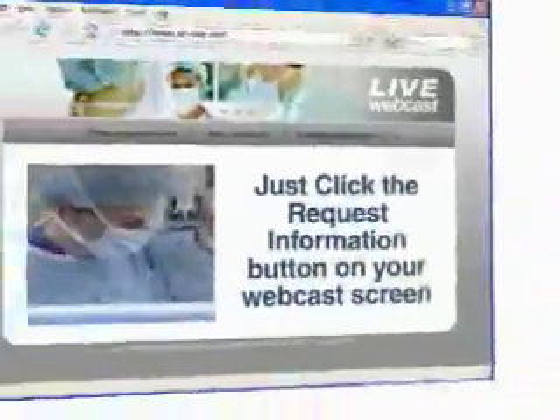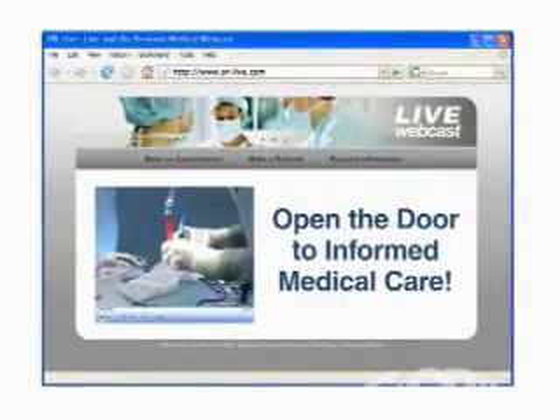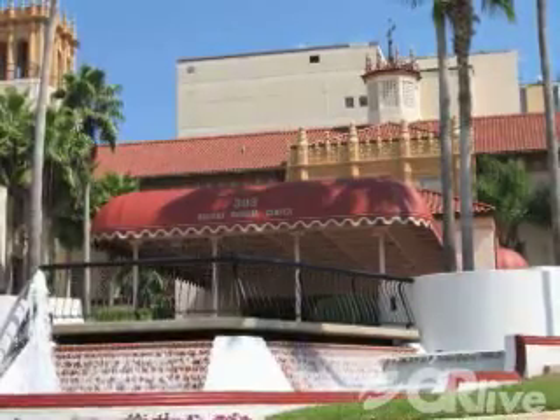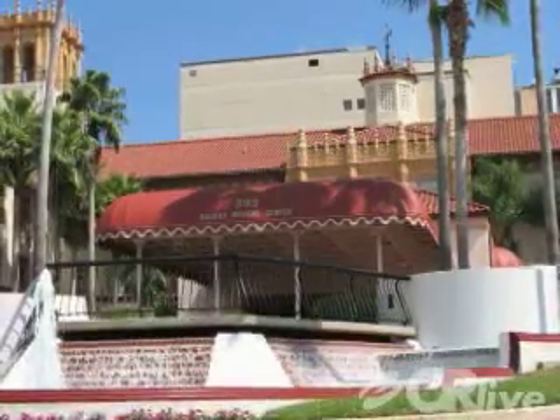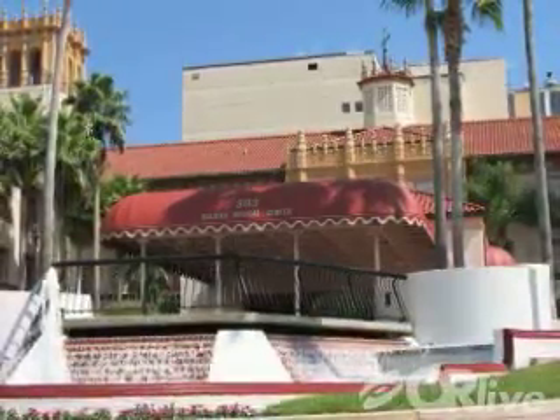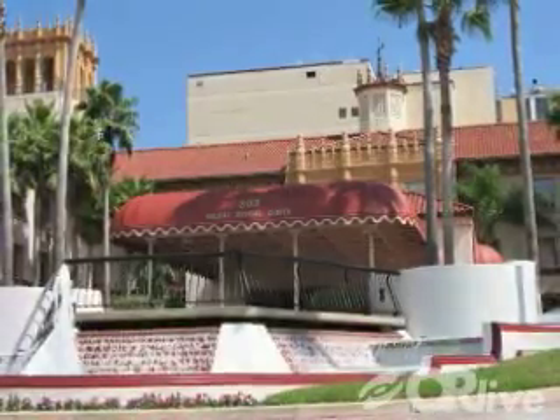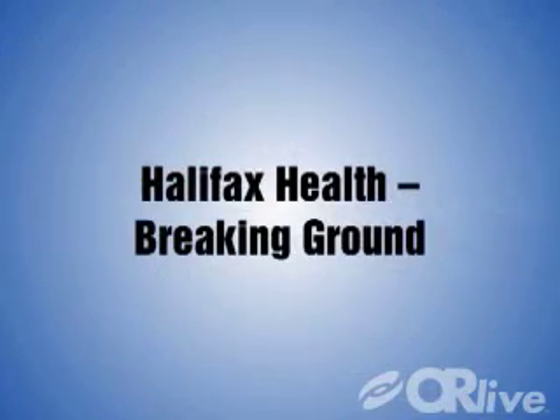OR Live makes it easy for you to learn more. Just click on the request information button on your webcast screen and open the door to informed medical care. Please join us on June 30th at 7 p.m. Eastern Time for this live webcast of a same-day partial knee replacement, and get to hear firsthand from one of Dr. Rhodes' patients. Halifax Health — breaking ground.